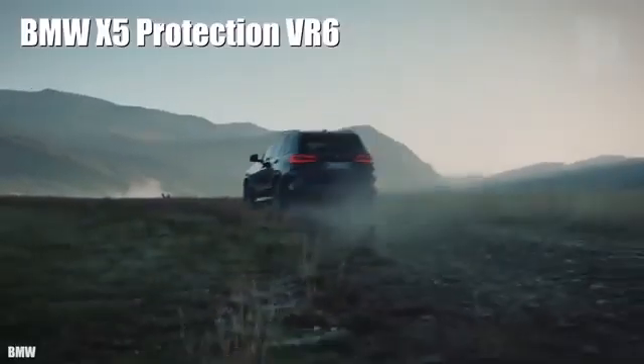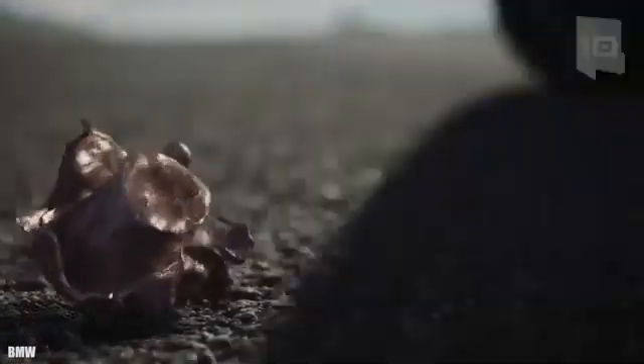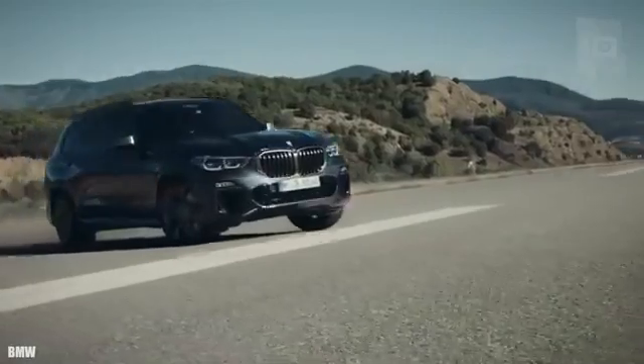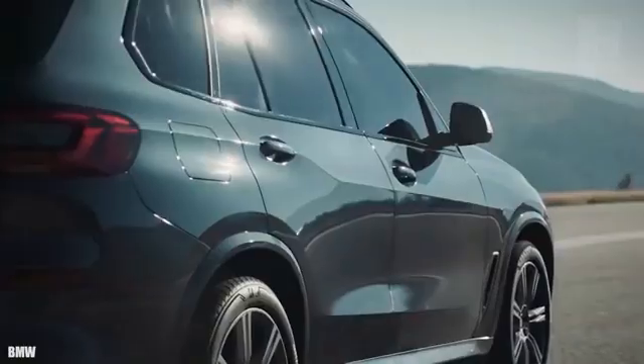Number 8: BMW X5 Protection. It is a new model which the German company has manufactured to meet the demand for standard armored vehicles. It measures 16 feet or 4.9 meters in length and weighs 3.2 tons. It has an engine with 530 horsepower and can reach a maximum speed of 130 miles or 210 kilometers per hour. It can go from 0 to 62 miles or 100 kilometers per hour in 5.9 seconds.